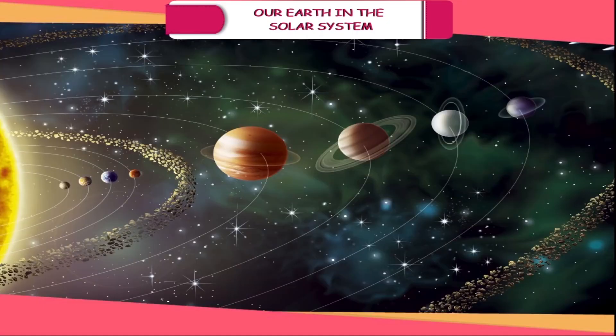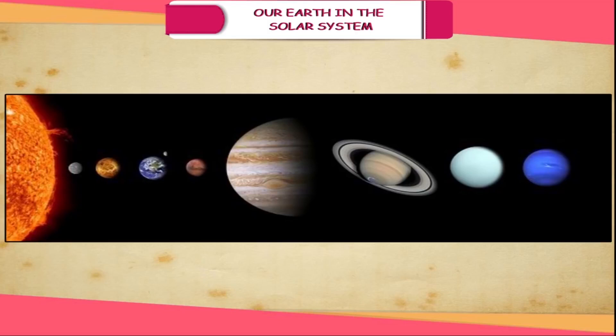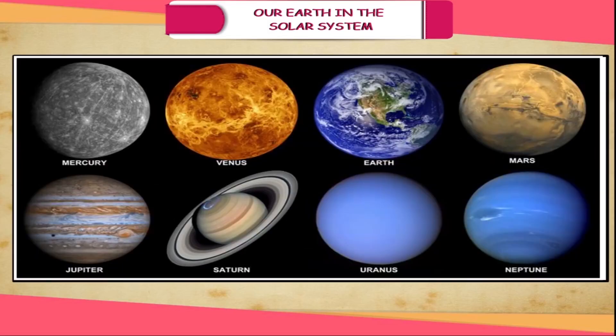Planets. The word planet is derived from the Greek word 'planet' meaning wanderer. A planet is a heavenly body which moves around the sun in an elliptical orbit and at the same time rotates on its own axis. It looks like a star but it has no heat and light of its own. It shines merely by reflecting the light of the sun. The simplest method of identifying planets from stars is that stars twinkle whereas planets do not.